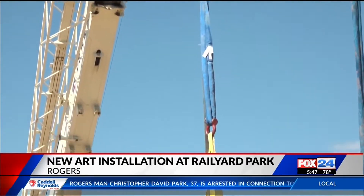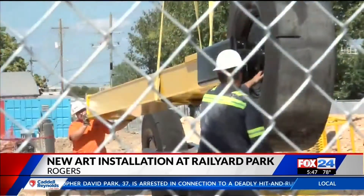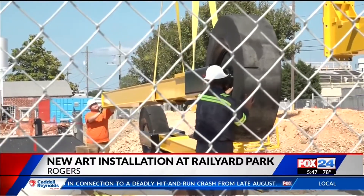City engineer Lance Joby says the park will be expanded with new tunnels, slides, and water features kids can play in.